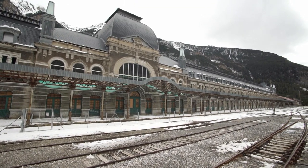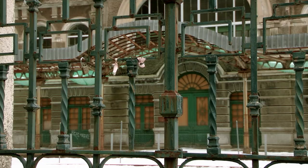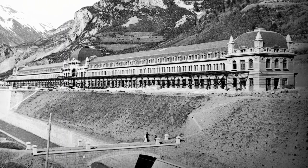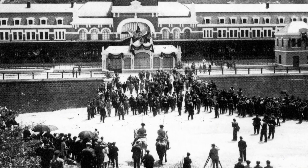Can Frank International Station — 240 meters long with 156 doors and 365 windows, one for each day of the year. This was the second largest station in the whole of Europe when it opened for business in 1928. Now though, it's just a ghost station, unloved and pretty much unused.